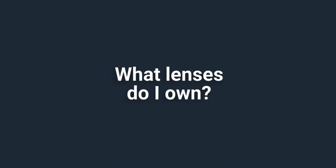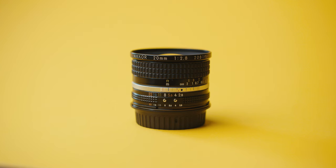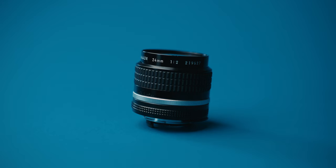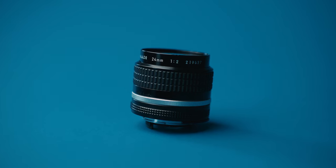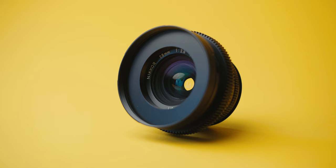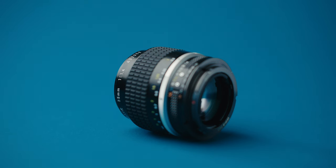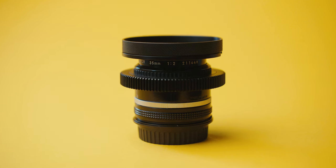So what lenses do I own? I'm not finished building my set — there are a few more lenses I need before I consider it complete. Currently I have: 20mm f/2.8, 24mm f/2.0, 28mm f/2.8, 35mm f/1.4, and 35mm f/2.0.